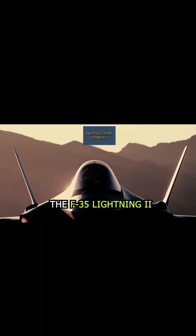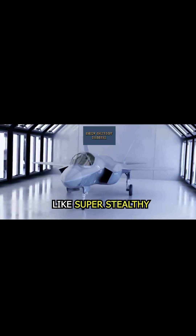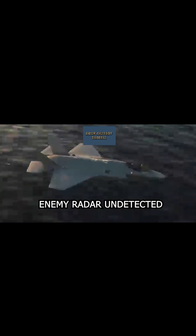The F-35 Lightning II isn't just a fighter jet, it's a game-changer. Here's why it's the future of air power. First, it's stealthy — like super stealthy. The F-35 can sneak past enemy radar undetected.